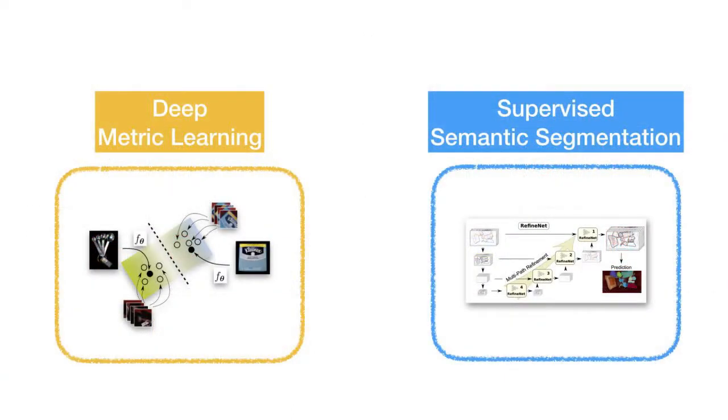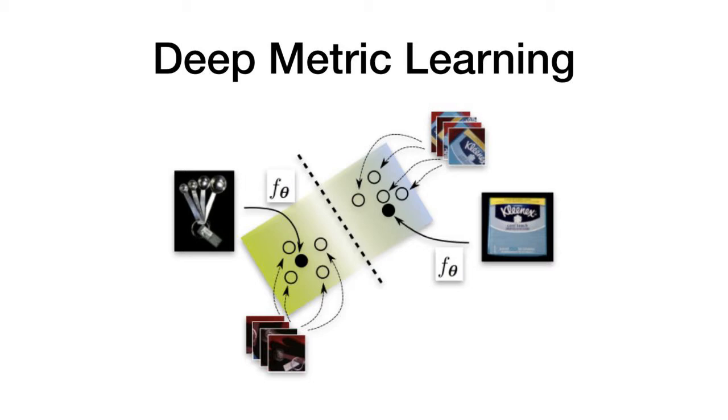In our work, we present two orthogonal approaches for semantic segmentation from limited training data. The first one is a method called Deep Metric Learning. The goal here is to learn a mapping function f-theta, which maps an input image to a low-dimensional feature space such that features from the same object are mapped to similar regions, while features from different objects end up far from each other.